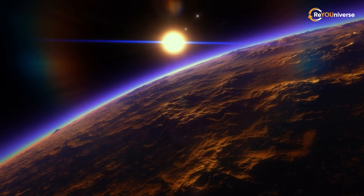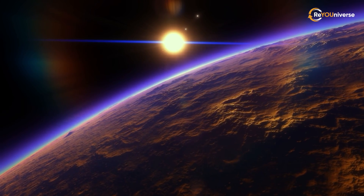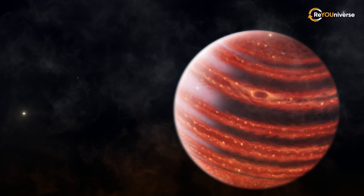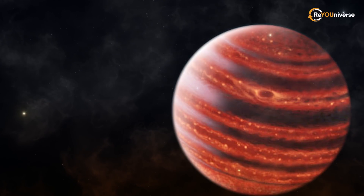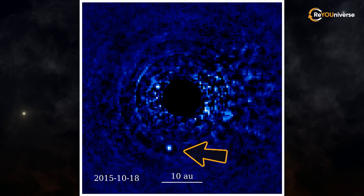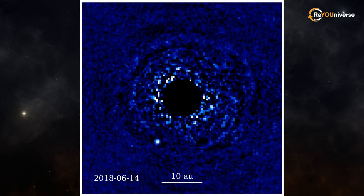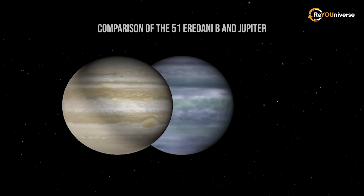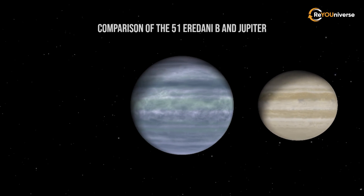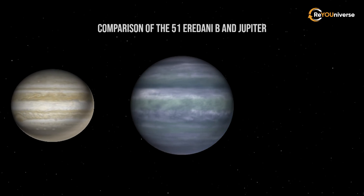If the atmosphere was entirely transmissive, the brightness would be approximately constant as a function of wavelength. This is not the case for 51 Eridani b, the atmosphere of which contains both water and methane. Judging by the chemical composition of the atmosphere, 51 Eridani b is the first known planet that almost completely resembles Jupiter.